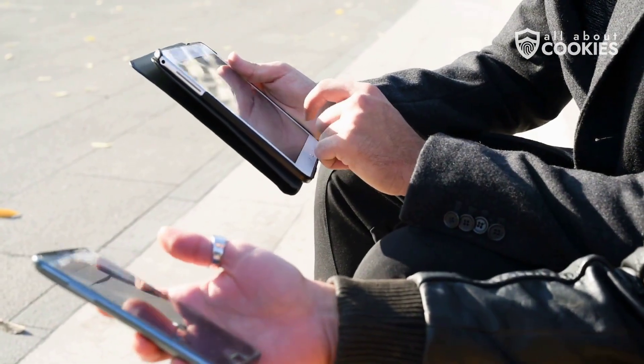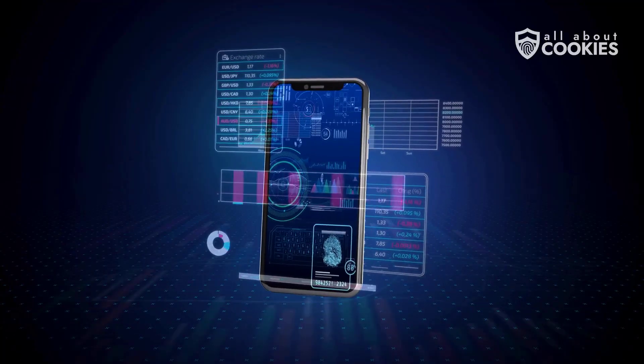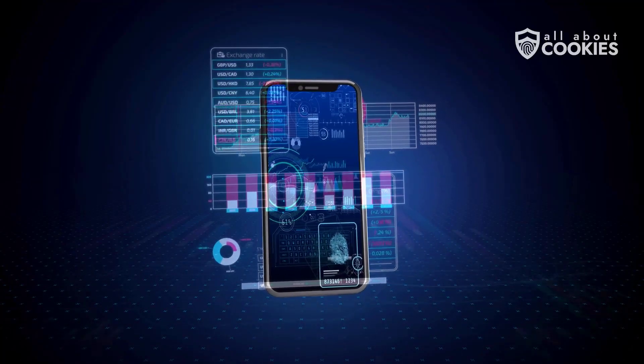Over 60% of global fraud starts on mobile devices, making your phone the most vulnerable device you own. Let's fix that.